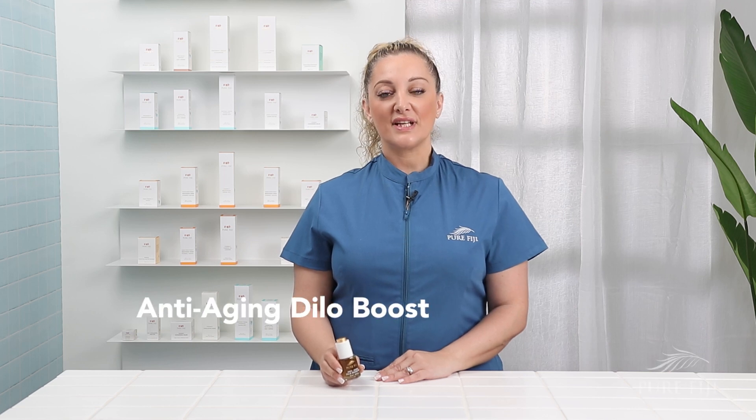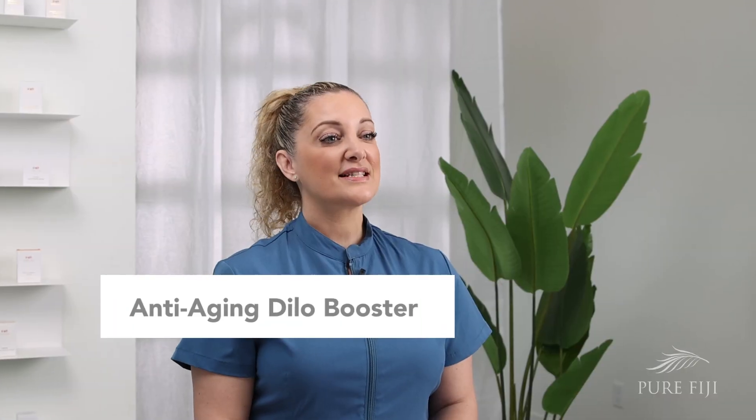Anti-Aging Dilo Booster. This is 100% cold-pressed Dilo oil.